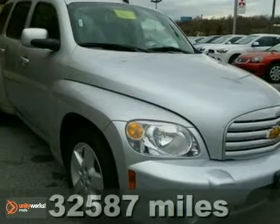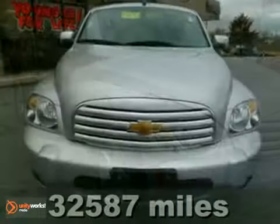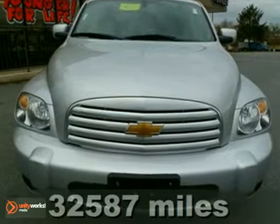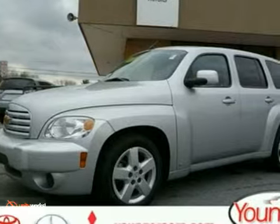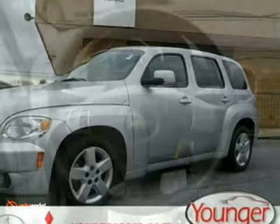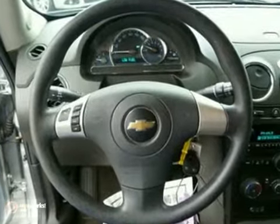This 2010 Chevrolet HHR has a lot to offer its next owner. The traction control system keeps you riding smoothly no matter what the road conditions. If wheels slip, electronic stability control applies the brakes to individual wheels until you get control.